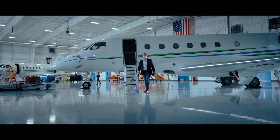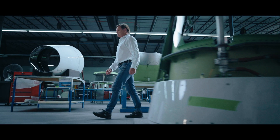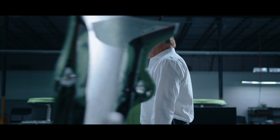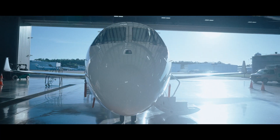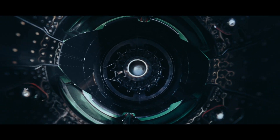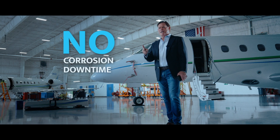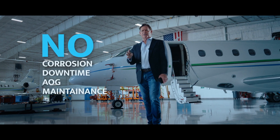QTA's lifetime warranty attaches to the serial number of your airplane — that means it's fully transferable on sale of the airplane, and no paperwork is required. In addition, our lifetime warranty is backed by a Lloyd's of London $50 million product liability insurance policy that guarantees you no corrosion, no downtime, no AOG, no maintenance.